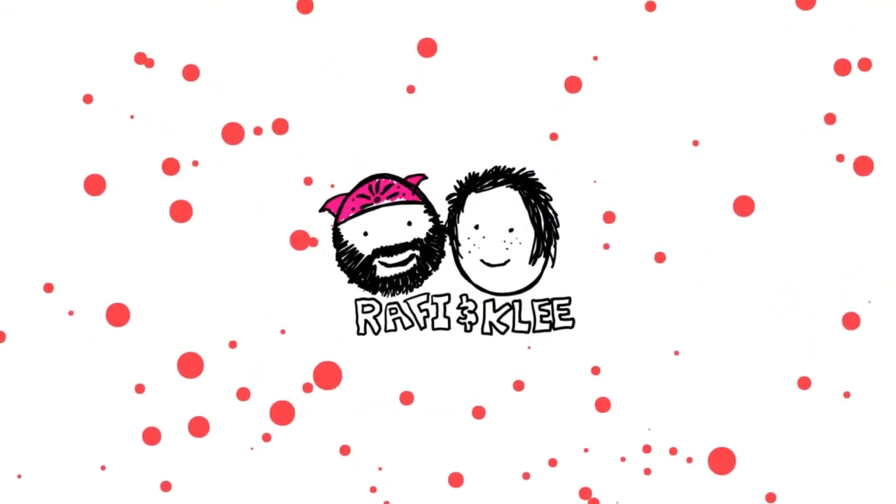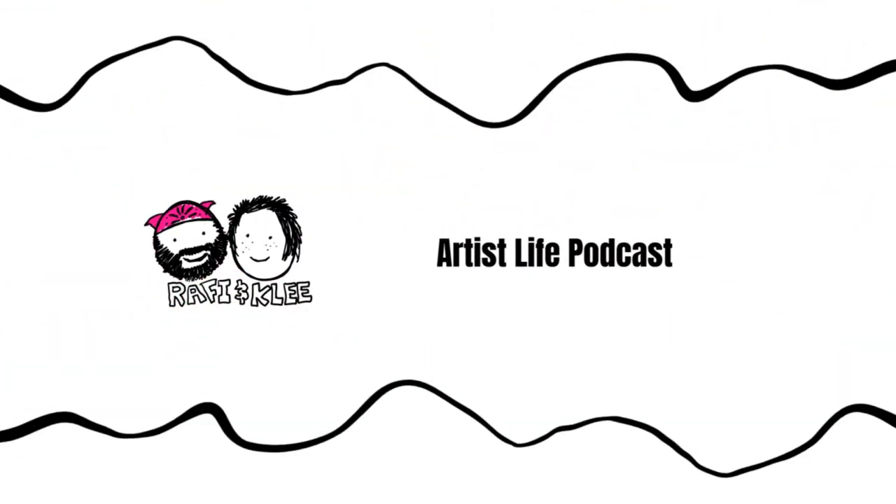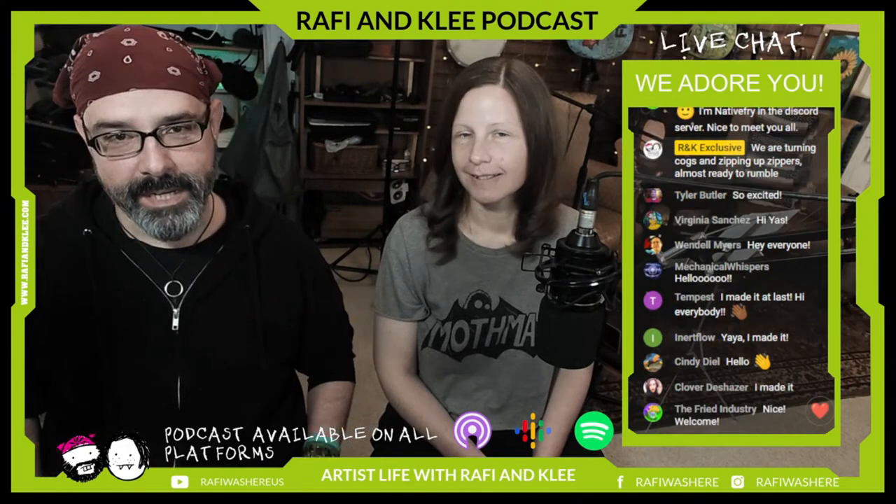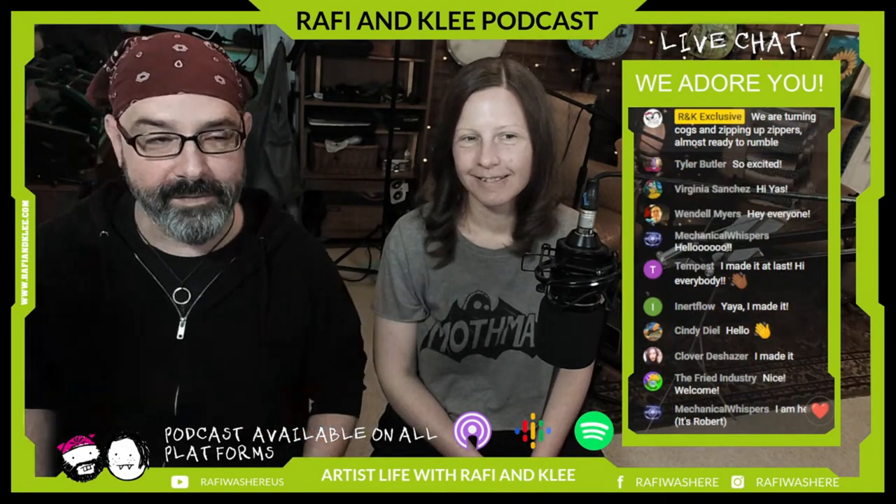Welcome to the Art-Centric Podcast with Rafi and Klee. Hola, you amazing artists — it's Rafi and Klee. Today we're going to talk about a fun subject: art shows and art festivals.